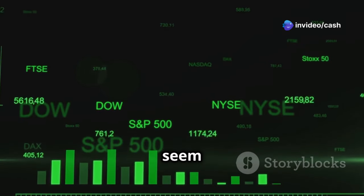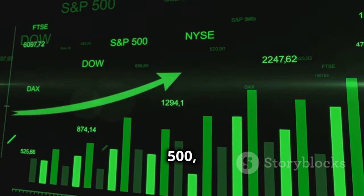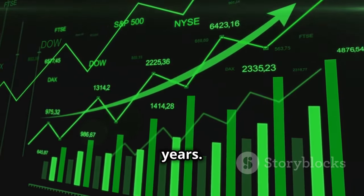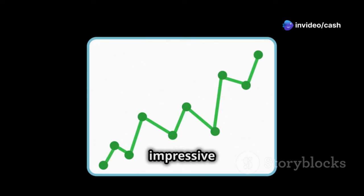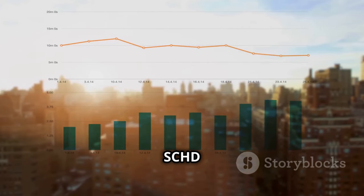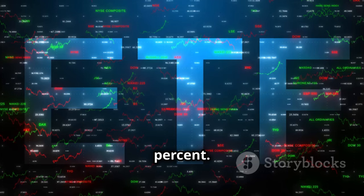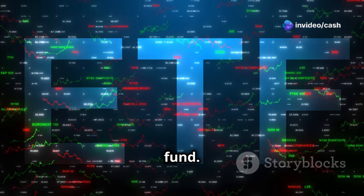At first glance, it may seem logical to assume that VOO, with its broad exposure to the S&P 500, would consistently outperform SCHD over the years. However, the data paints a more nuanced picture. Over the past decade, VOO has delivered impressive returns of 220%. Surprisingly, SCHD wasn't far behind, achieving a solid return of just over 200%. This near-parity is noteworthy given the distinct strategies and focus of each fund.